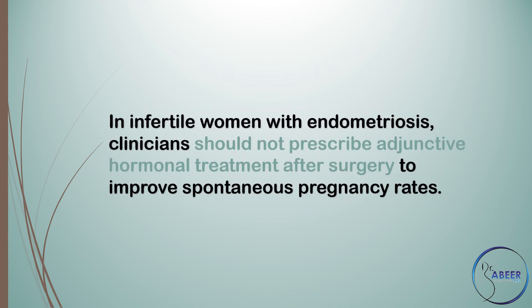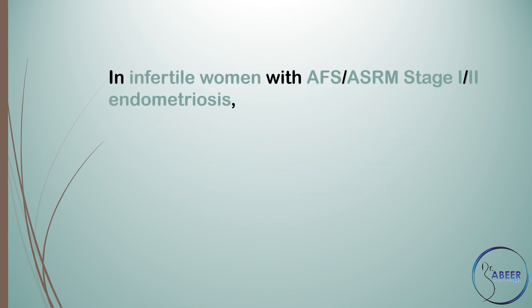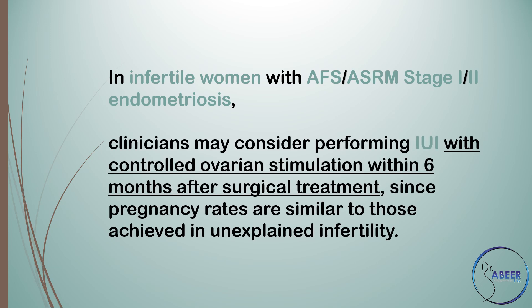In infertile women with endometriosis, clinicians should not prescribe adjunctive hormonal treatment after surgery to improve spontaneous pregnancy rates. In infertile women with AFS/ASRM stage 1 or 2 endometriosis, clinicians may consider performing intrauterine insemination (IUI) with controlled ovarian stimulation within 6 months after surgical treatment, since pregnancy rates are similar to those achieved in unexplained infertility.